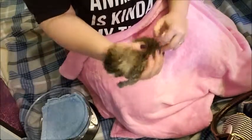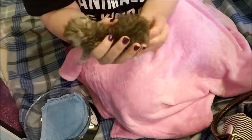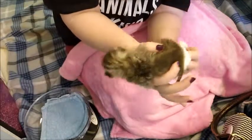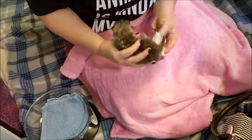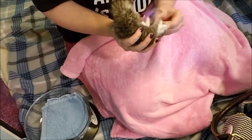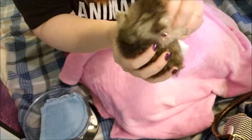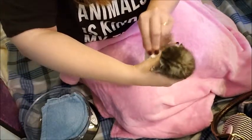The first thing I want to do is help her go potty. I'm just using a baby wipe and gently rubbing the bottom to help stimulate her to go potty. Here we go. That's a good girl.